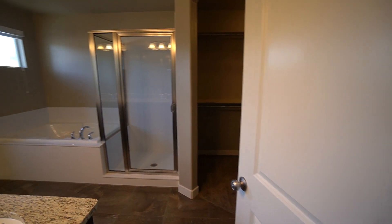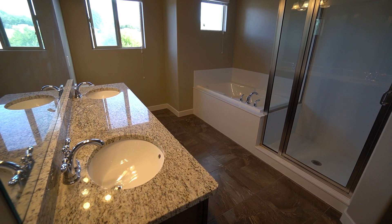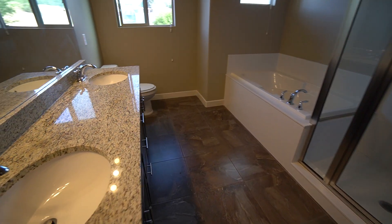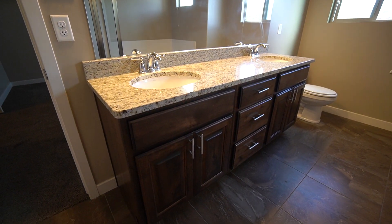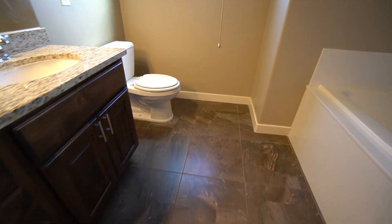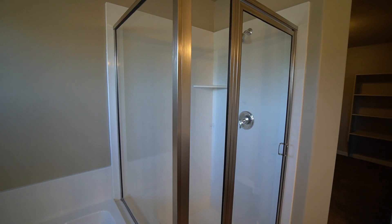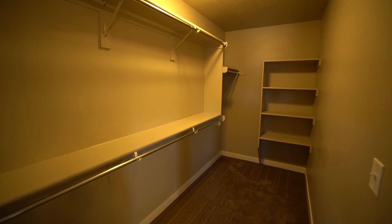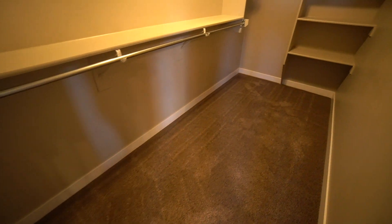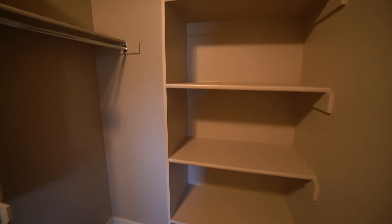The master bathroom features a really good-sized vanity with a large mirror, two sinks, and lots of cabinet and cupboard space. You have your toilet, a nice garden tub, and a standing shower next to the garden tub. Also in here is the walk-in closet for the master bedroom — really good-sized with lots of shelf space and plenty of space for hanging clothes.